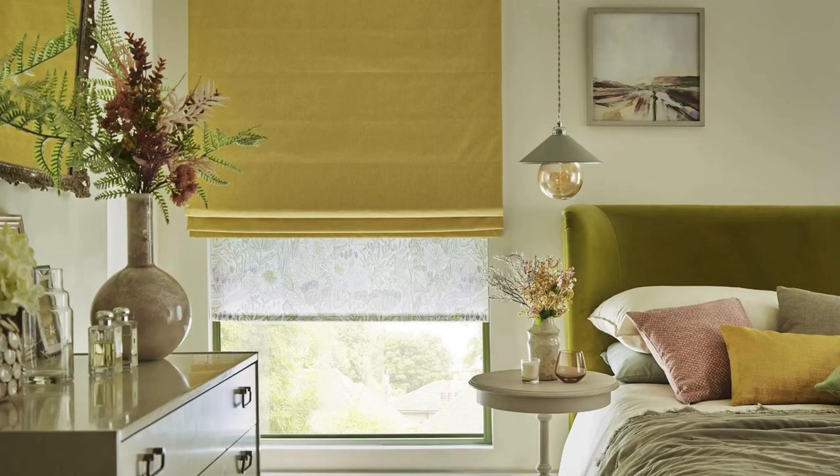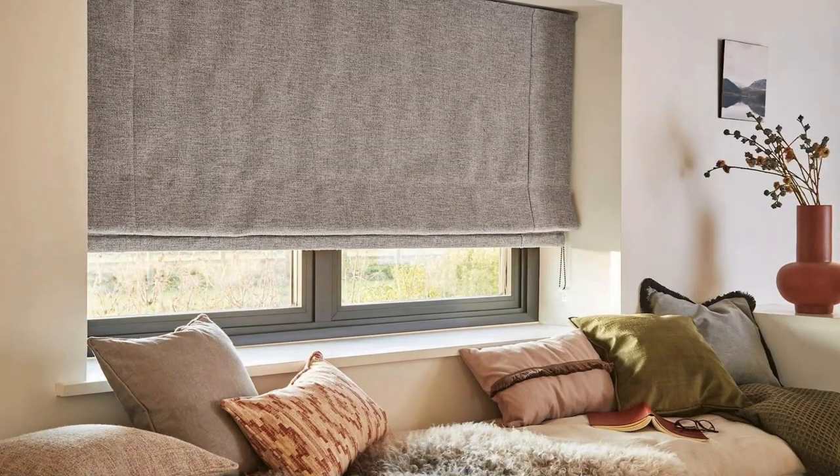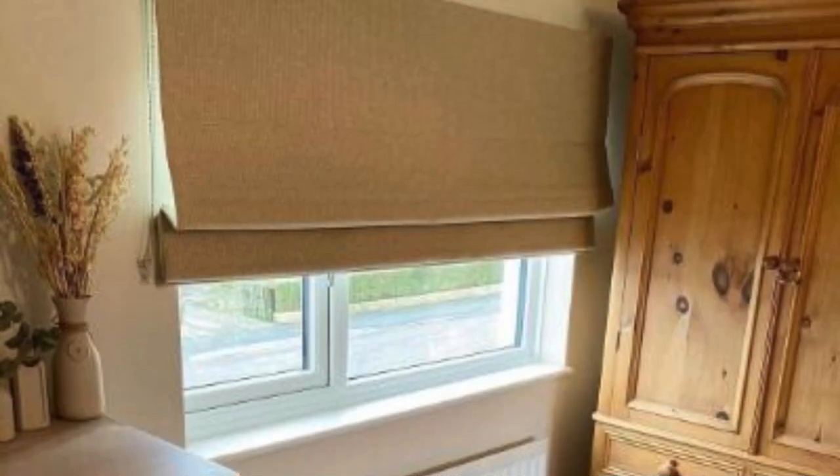The versatility of Roman Blinds extends to their ability to seamlessly integrate with various design themes. Whether you are aiming for a minimalist Scandinavian look or a rich, opulent aesthetic, Roman Blinds can be customized to align with your vision. From vibrant and bold patterns to subtle and neutral tones, the extensive range of fabric choices ensures that you can find the perfect match for your decor.